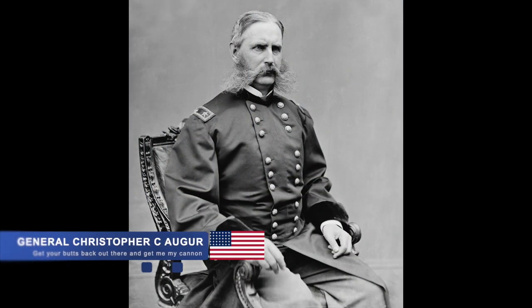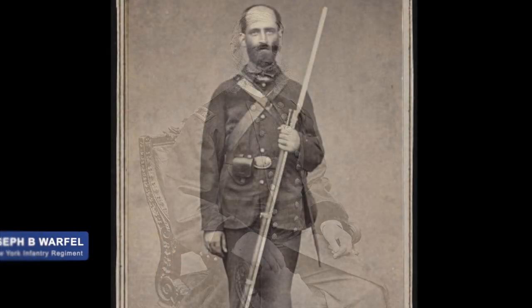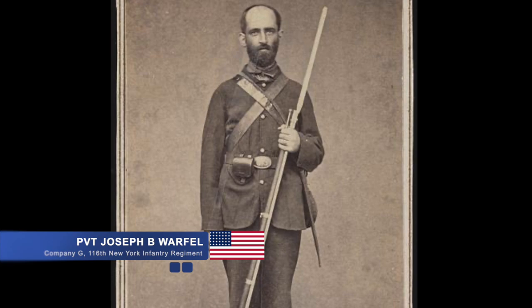Union General Auger wouldn't let this go, though, and ordered the 116th New York Infantry to attack the Confederates. They were successful in doing this, including recapturing the cannon the 48th had lost earlier that day.